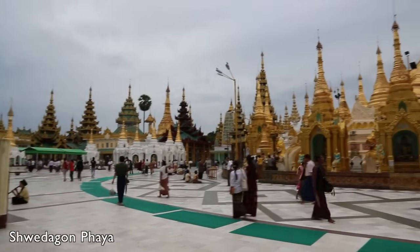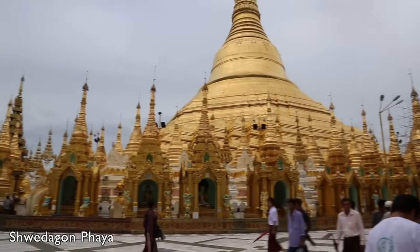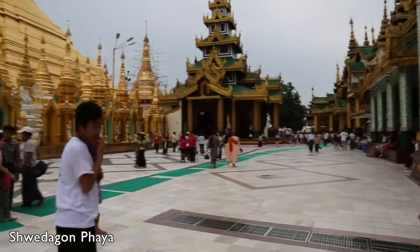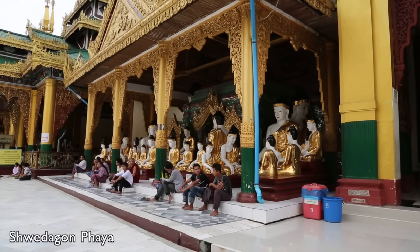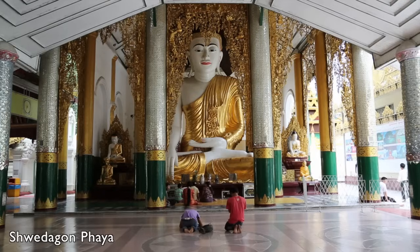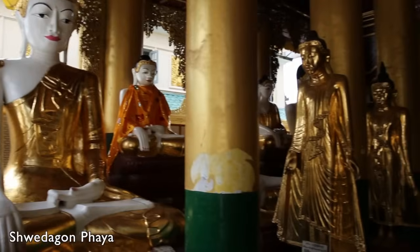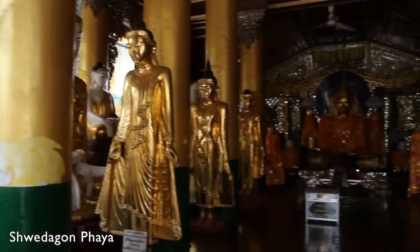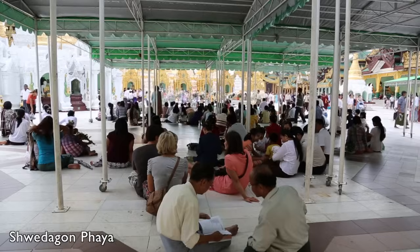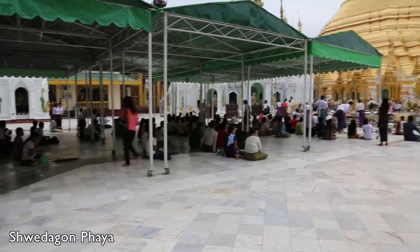The golden pagoda rises 98 meters above its base, and archaeologists suggest the original one was built by the Mon people between the 6th and 10th centuries. All around this mighty stupa, you will find an incredible assortment of smaller temples, shrines and images. There are a number of small pavilions where you can sit down, relax and read up on your guidebook.